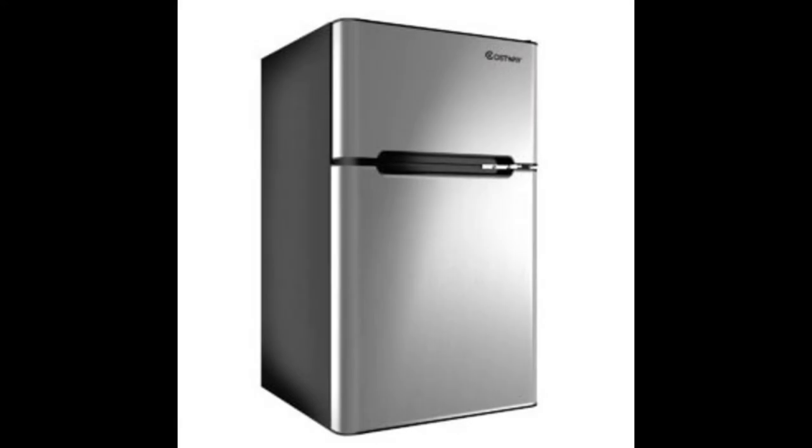Coming in at number 1: the Costway Compact Refrigerator. According to the hours that we put into researching this option, the best beer fridge is the Costway Compact Refrigerator. It's an option that will satisfy you and give you exceptional performance. This product comes with an internal capacity of 3.2 cubic feet and features a very attractive exterior design. The fridge is available in 3 colors including gray, white, and black, and is very compact, fitting easily with existing decor even when space is somewhat limited.